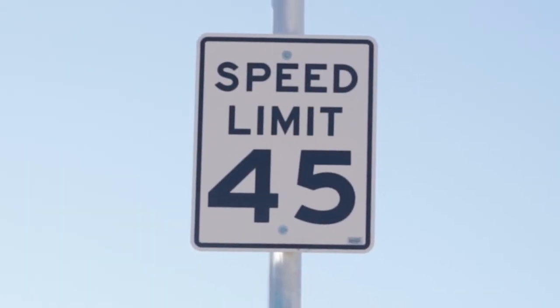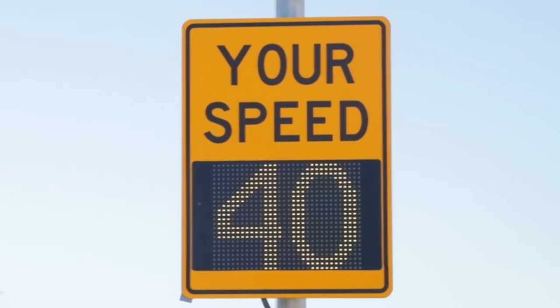So how does speed limit tie into the timing of lights? Speed limit is pretty important because when we time them, we time them for the posted speed limit — not five over, not ten over. So your best chance of hitting all greens is to go the speed limit.